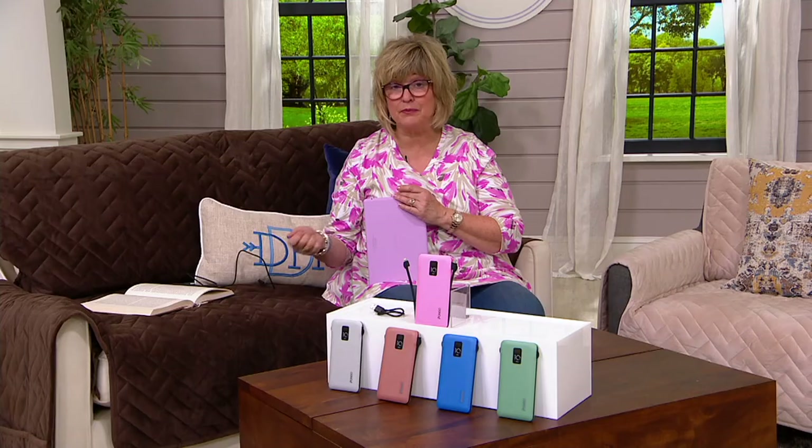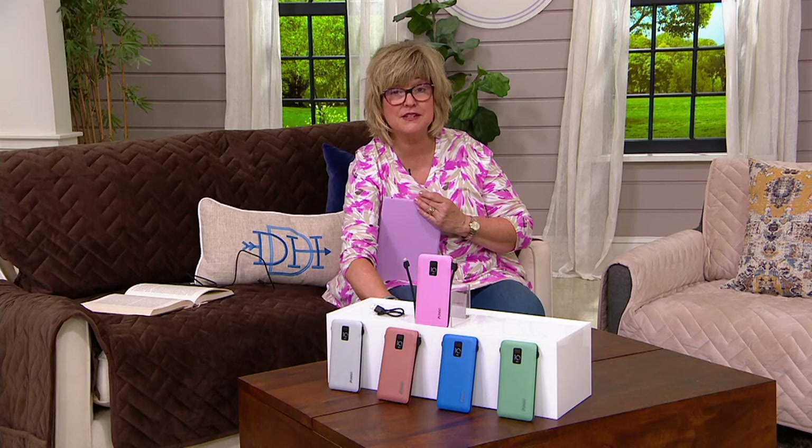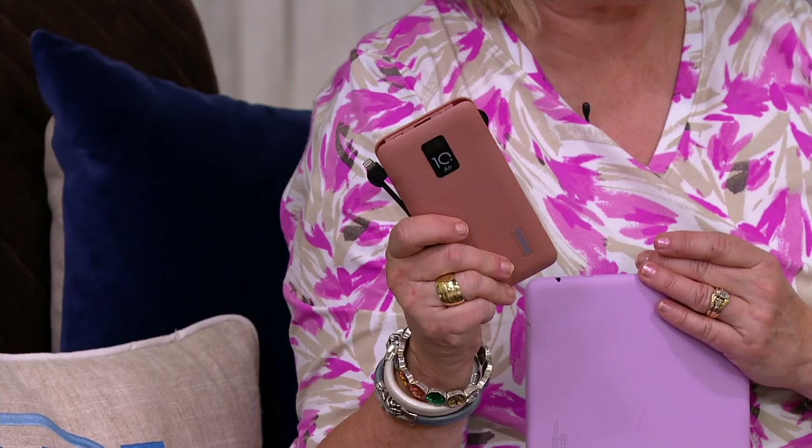If your landline is out, or you can't plug something into the wall to charge it up because the power might be out, you need to have some kind of communication. And if you have kids, you know how important it is that their phones are working and that your phone, mom, is also working if they try to call you.